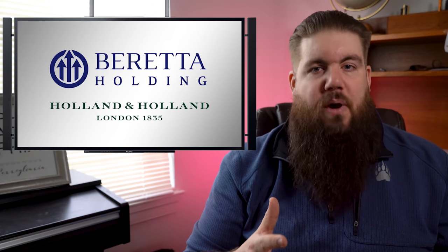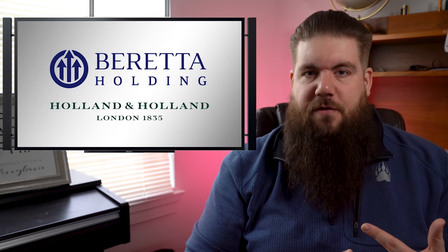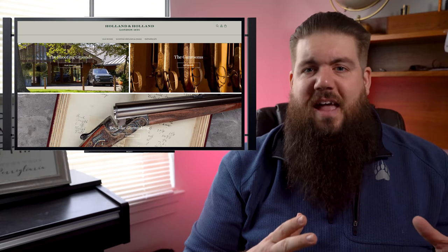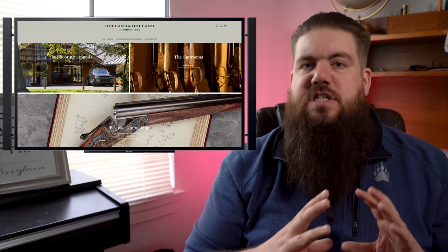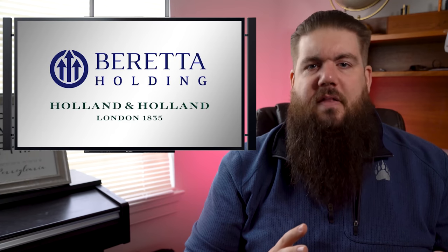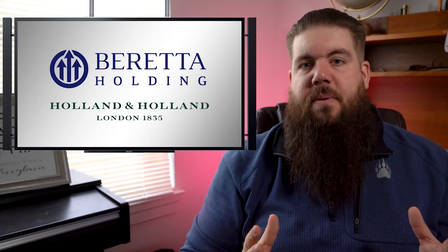And rounding out our industry news — Beretta Holding, the parent company of Beretta, Benelli, Franchi, Sako, Tikka, Steiner, and Burris, has announced another brand they're adding to the list: the ultra-prestigious Holland and Holland. For anyone not aware, Holland and Holland are British gun makers that have been around since the 1800s and make some of the most beautiful handmade guns in the world. These things are stunning. Beretta stated this acquisition further solidifies the Beretta Holding Group's commitment to the key UK market in the post-Brexit era — whatever the hell that means. I suppose time will tell what they end up doing with it.